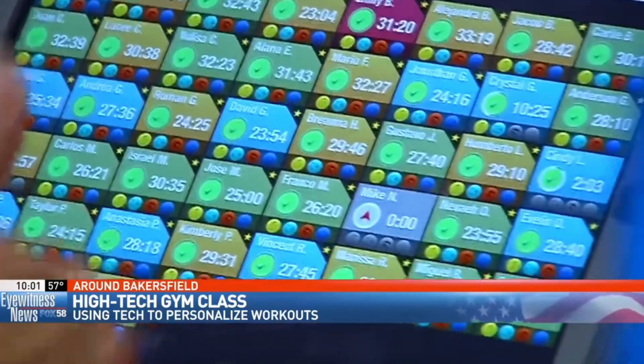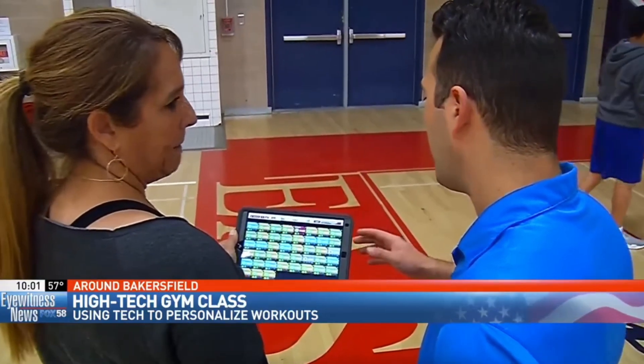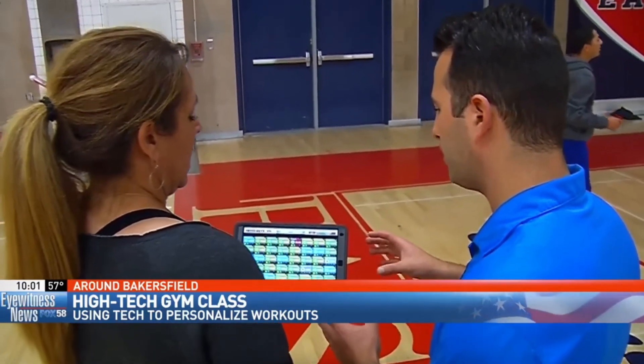That is why, as teachers, it is important that we are always open to learning new things, especially about technology, so that we can guide our students in utilizing technological tools in learning about physical and health education.